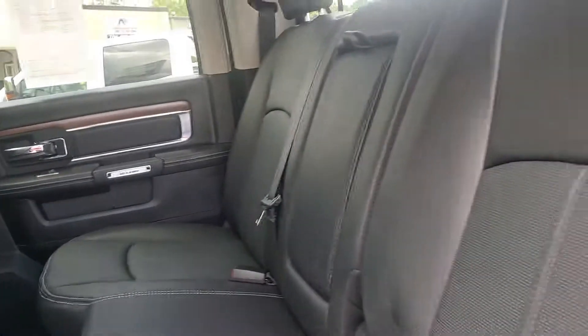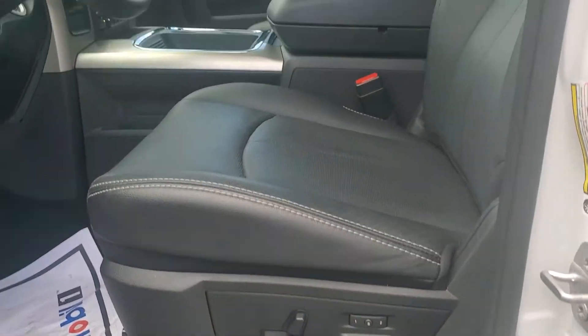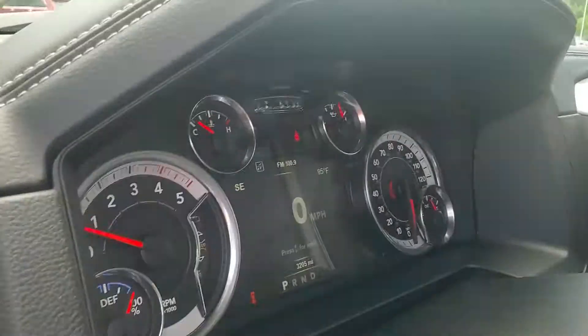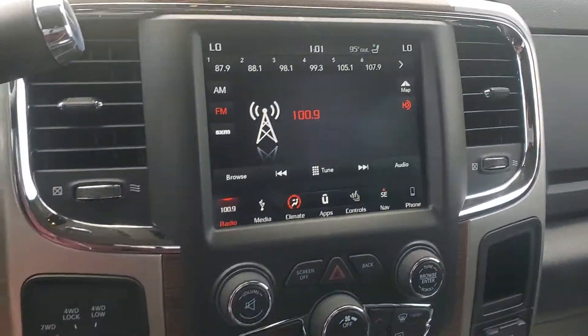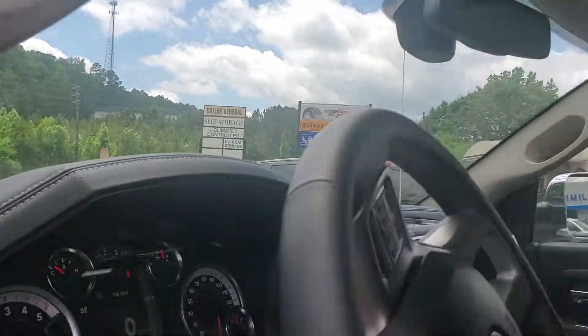Rubberized mats, light leather interior, super clean. You got the power windows, locks, power seats, memory seat options, and super low mileage — 3,200. Borla stainless exhaust system, four wheel drive, push to start, very clean, pretty much brand new with the Alpine sound system.